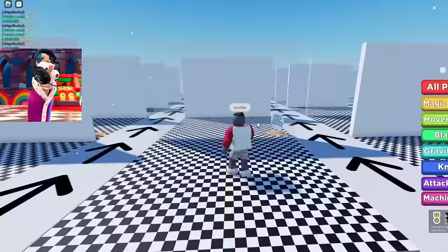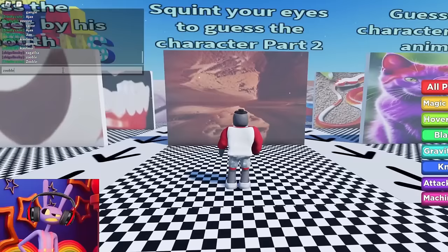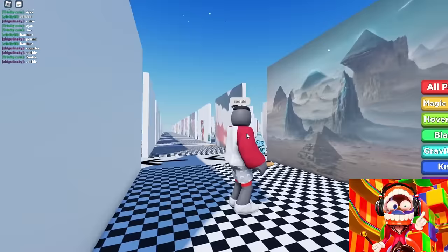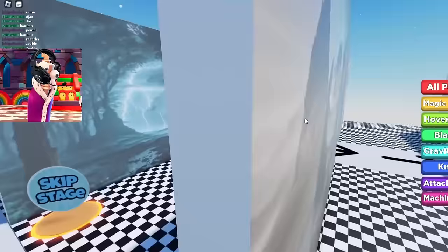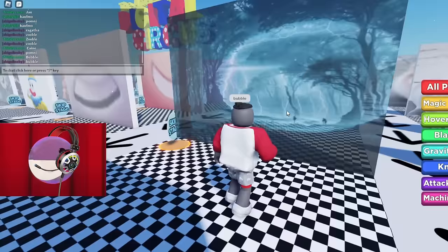Let's find something really challenging. I saw there were quizzes where you need to squint your eyes — here it is: squint your eyes to guess the character, part two. I narrowed my eyes — I think it's very similar to Zoobl. Yes, we were right! Now I'm trying to squint and I can't see anything — maybe our viewers know the correct answer? Pause the video and write the correct answer in the comments. Now let's see — yes, you were right, it's me! Next picture: a huge ball with lightning — its silhouette is very similar to a bubble. Let's try entering Bubble's name. And we guessed right again!